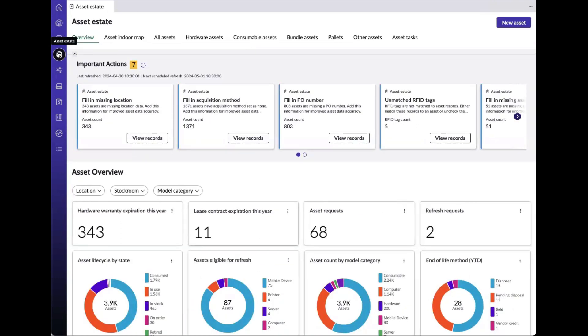The Asset Estate view acts as a central repository for all hardware assets. This view ensures the integrity and accuracy of asset records. It supports proactive management of assets by highlighting discrepancies for immediate investigation and remediation, maintaining compliance and data accuracy.